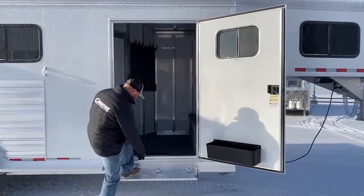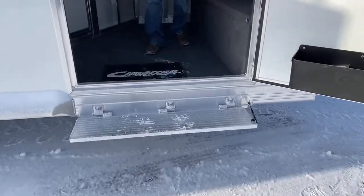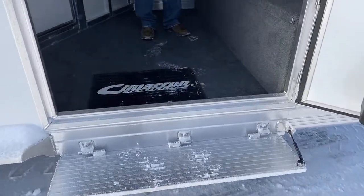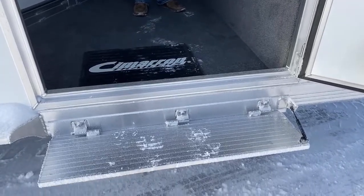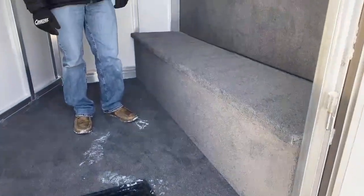There's also a step here that makes it really nice and easy getting in and out. Again, when your arms are full, it's a lot nicer than having to go from the tack room clear down to the ground — that's a pretty big step.